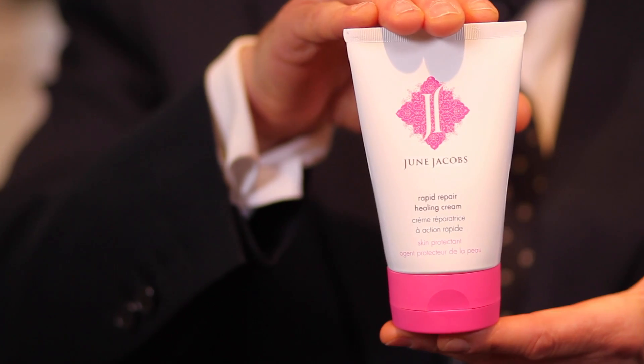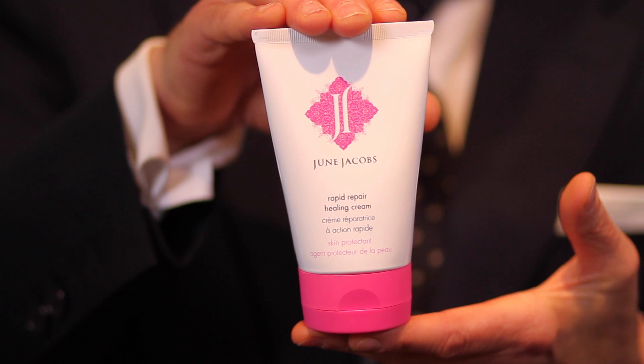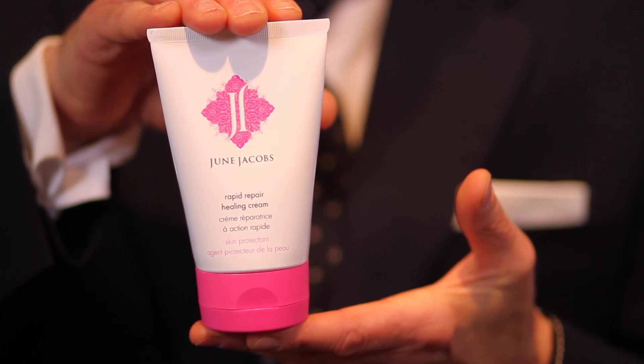You can use this product all over your body. We recommend using it twice a day, every day. For problem areas, you can use the Rapid Repair Healing Cream to these targeted regions as needed. June Jacobs Cosmeceuticals is cutting-edge science married with nature.